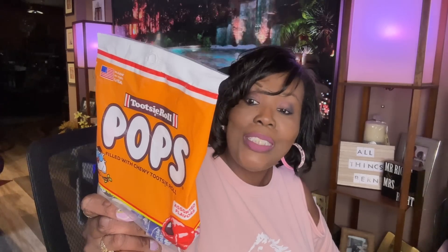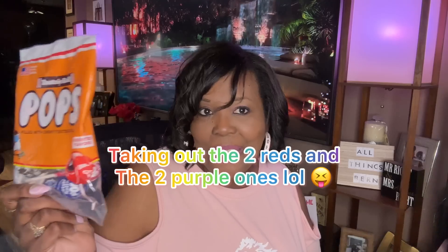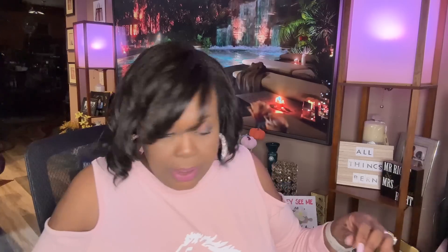I picked up another bag of Tootsie Roll Pops because mine was gone in a flash. I'm going to take out the two grape and two purple ones this time and just leave the two brown ones, and see how fast those brown ones disappear. You only get six in the box — I was trying to figure out if it was six or eight. It's only six, but they're a little bit bigger than the eight you get in the plastic wrapped ones.